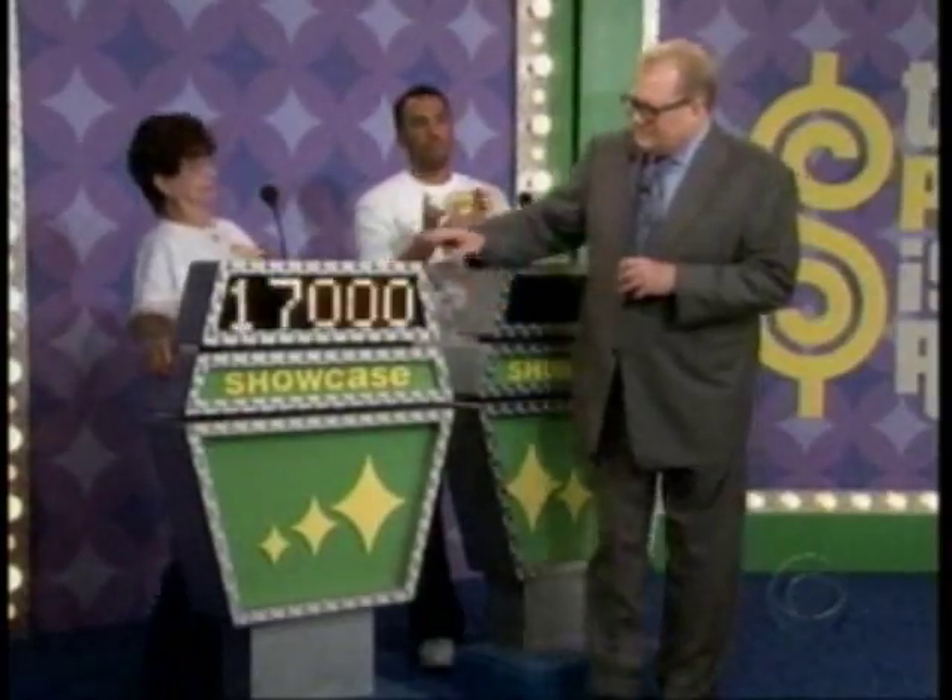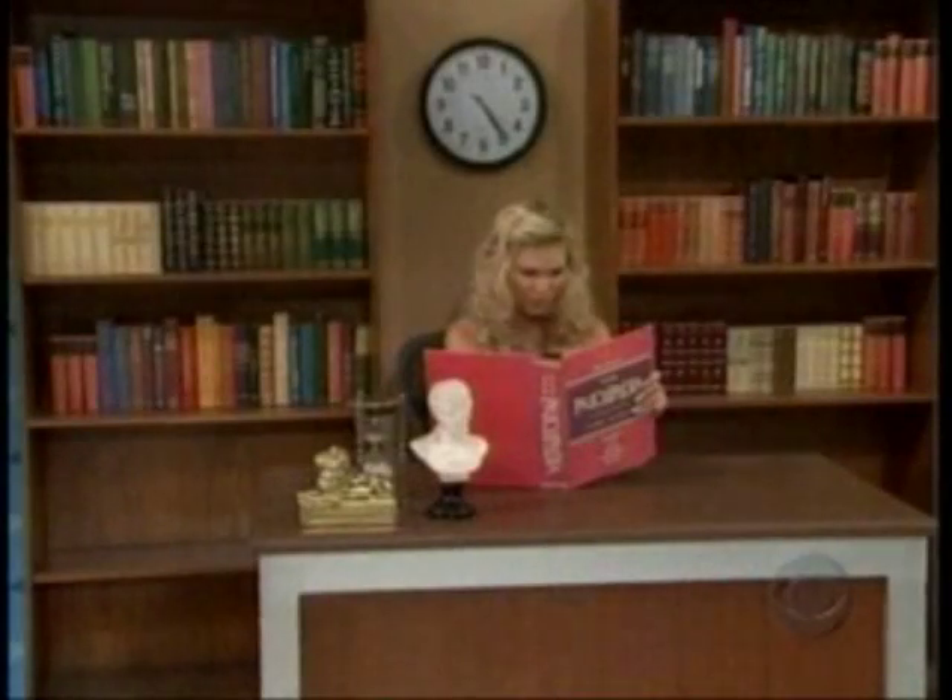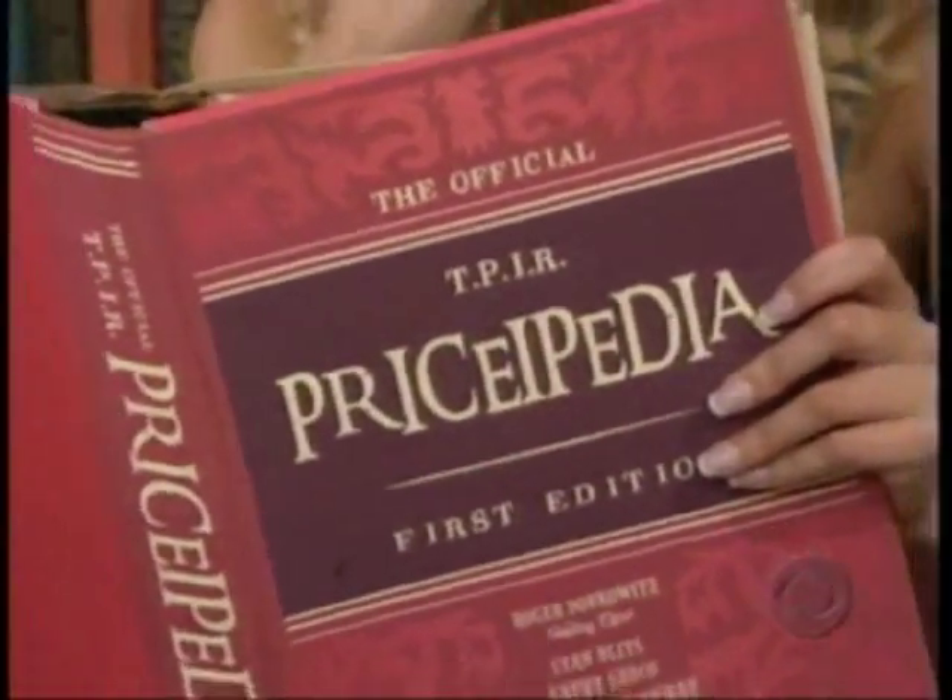$17,000, she says. $17,000. Let's see the second showcase. Varun, your showcase contains prizes revealed as we discover some interesting information from our very own reference book, The Price-O-Pedia.